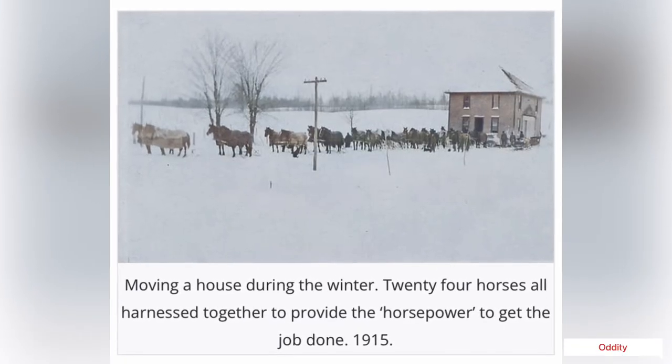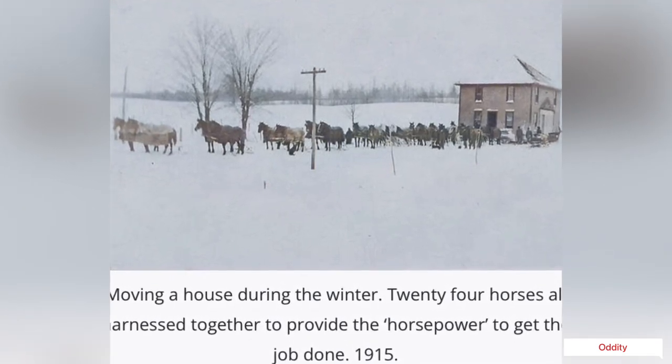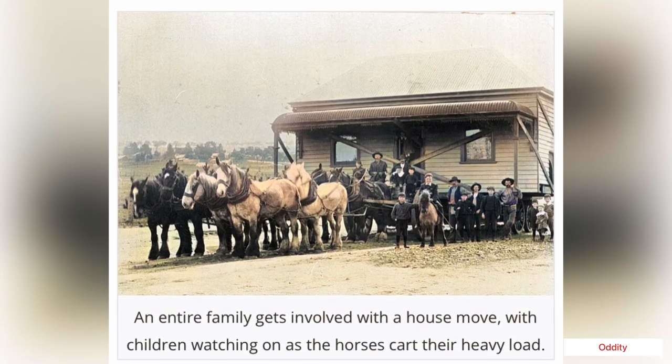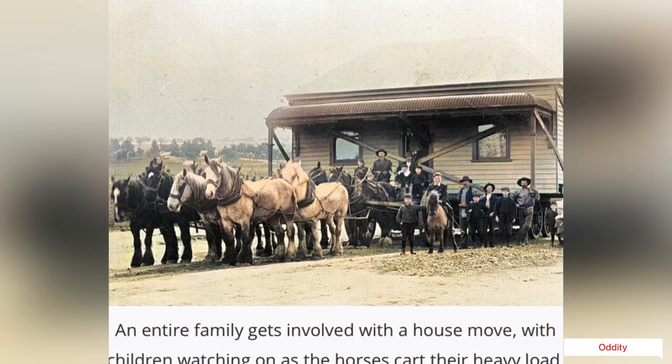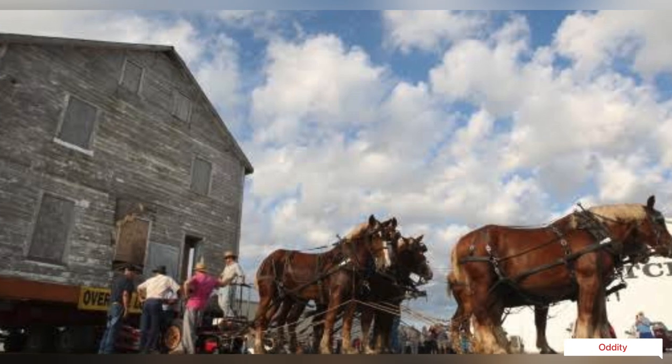Obviously you couldn't hitch a team directly to the front of a house, crack the whip, yell 'giddy-up,' and expect anything to happen — horses just weren't that strong. Instead, it was necessary to mount a capstan in the middle of the street.